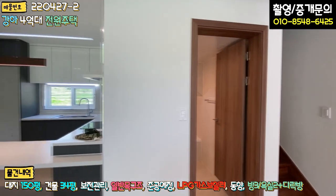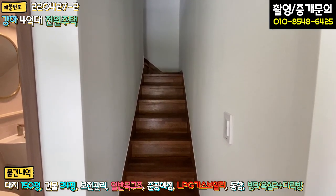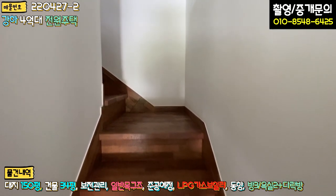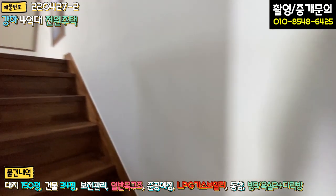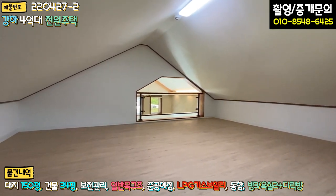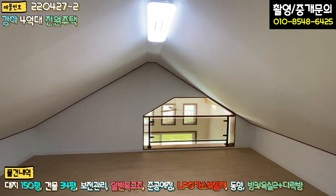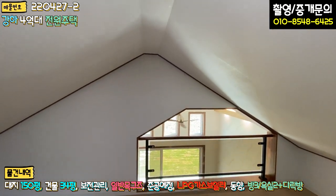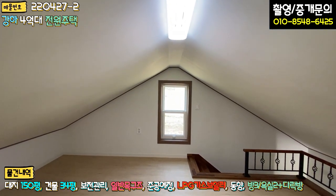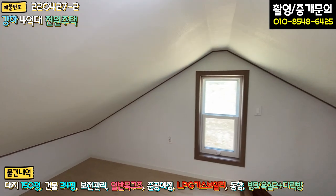바로 다락방 한번 올라가 보도록 하겠습니다. 보통 다락방은 계단을 제대로 빼지 않는데, 여기는 제대로 계단을 뺐네요. 폭이 넓지는 않지만, 아이들 안전을 위해 멀바우 마감으로 된 계단으로 연결해 놓으셨고요. 올라오시면 공간이 정말 넓습니다. 제가 서서 왔다 갔다 할 수 있을 정도의 여유 공간이 있고, 웬만한 성인들도 크게 불편하지 않을 정도로 넓습니다. 자녀분들 놀이방으로 쓰시거나 창고로 활용하셔도 좋을 것 같네요.